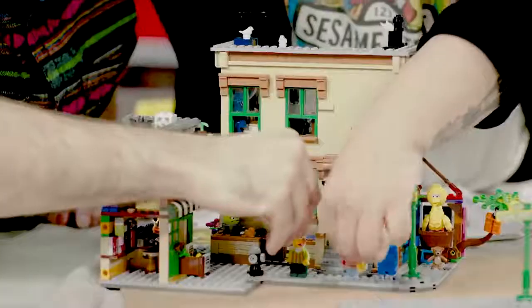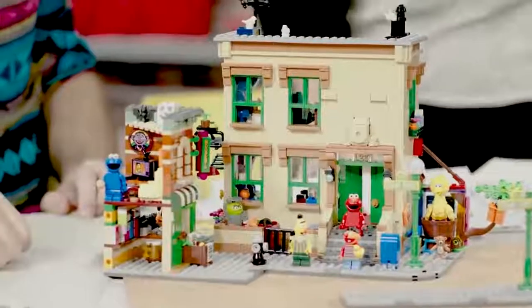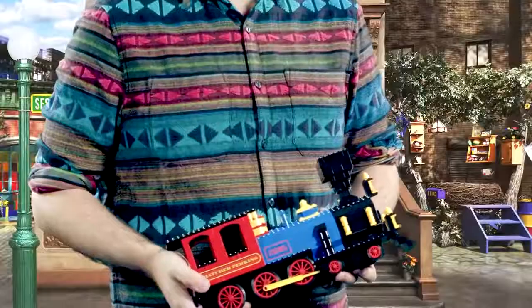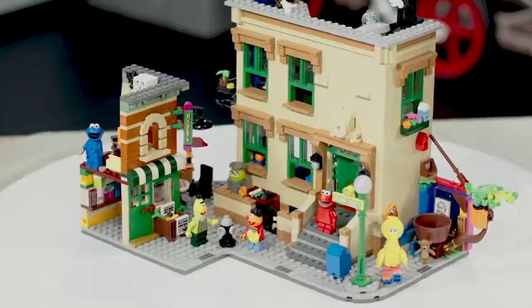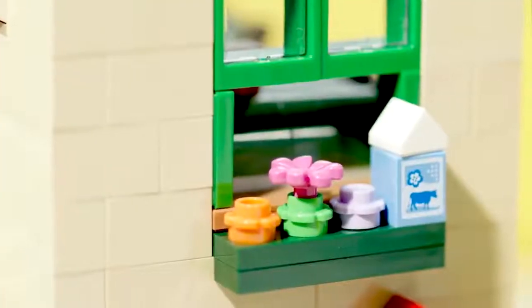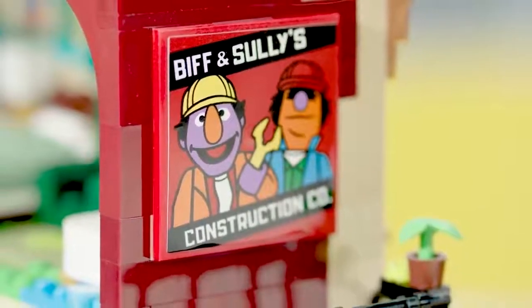With over 50 years of history on Sesame Street, we had an absolute wealth of Easter eggs and references that we could have put in the set, and we've tried to put as many as we can in. You'll notice that Elmo's train in his bedroom is actually based on quite an old Lego set that's a favorite of mine. We have the Tweedle Bugs house on Bert and Ernie's windowsill, as well as a construction advertisement for Biff and Sully's construction company.